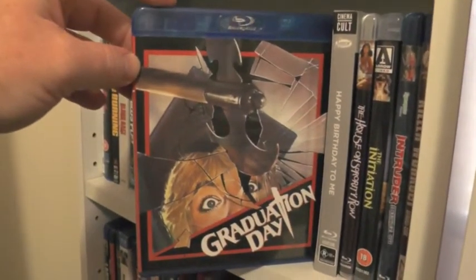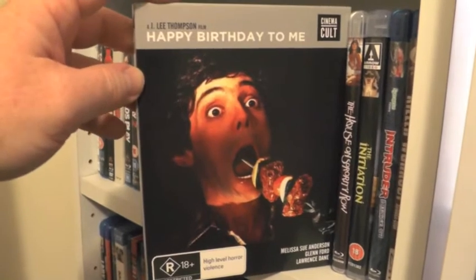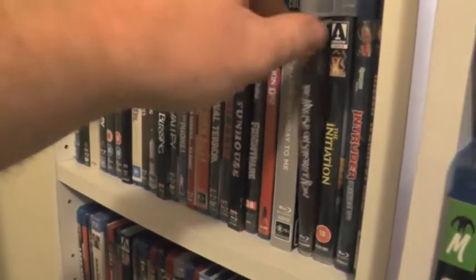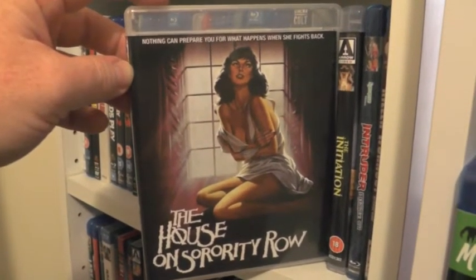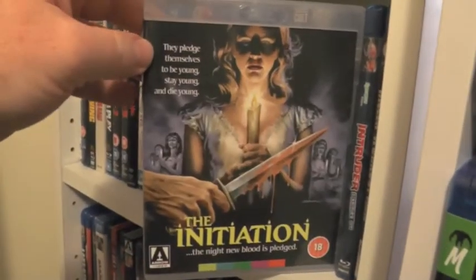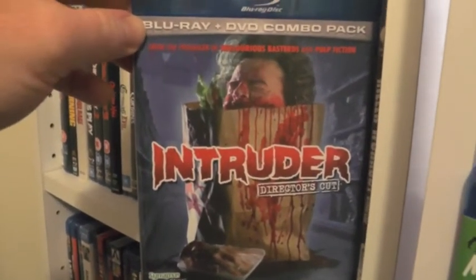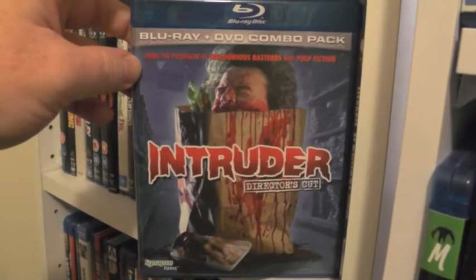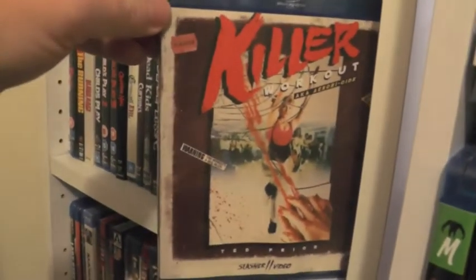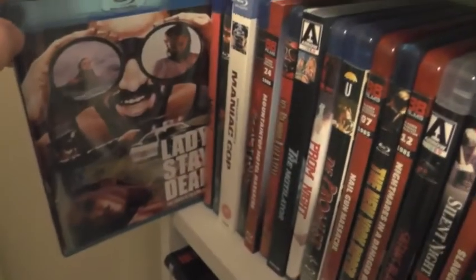Vinegar Syndrome's release of Graduation Day. Happy Birthday to Me — a pretty cool release from Cinema Cult. The House on Sorority Row — now long out of print Scorpion Blu-ray. The classic movie The Initiation. Synapse's release of Intruder with absolutely amazing artwork — this is a great release for a really awesome slasher film. And Killer Workout.